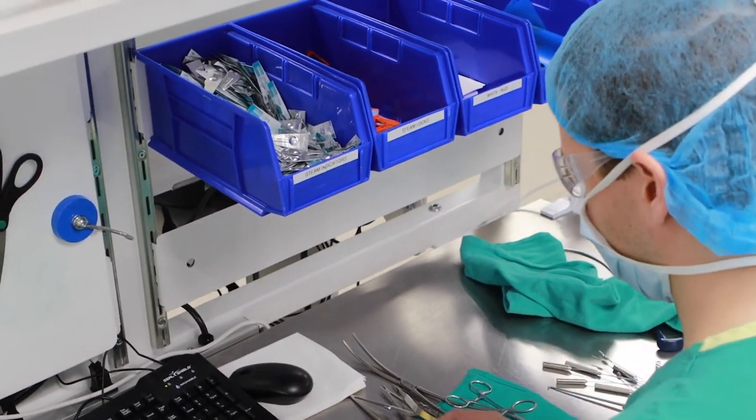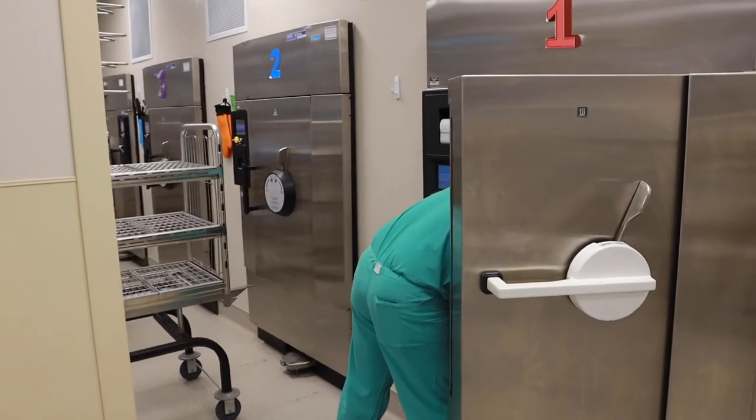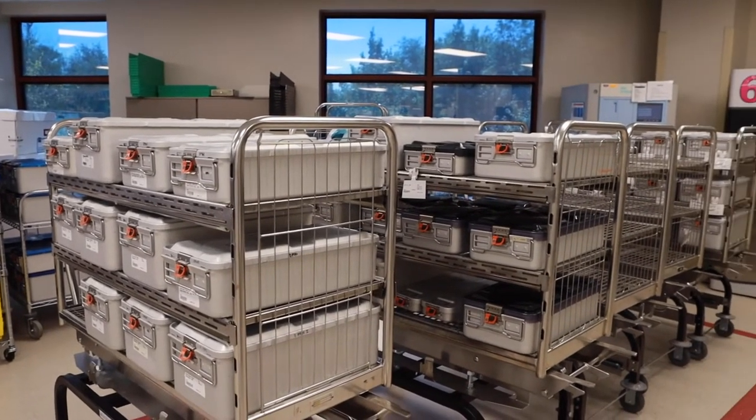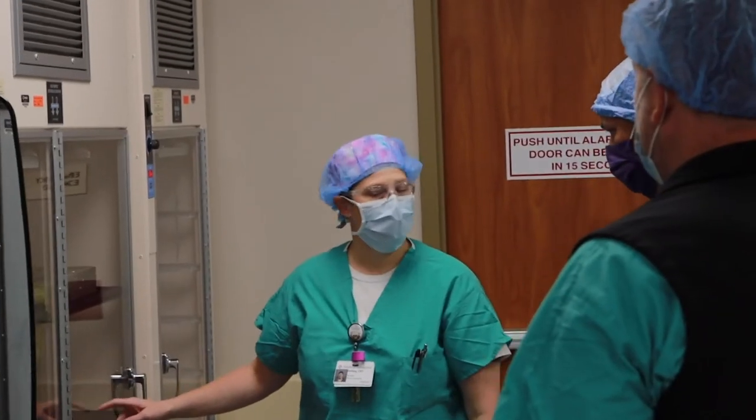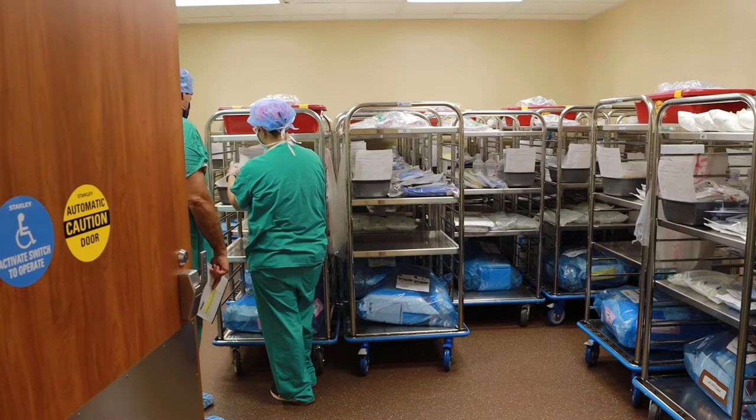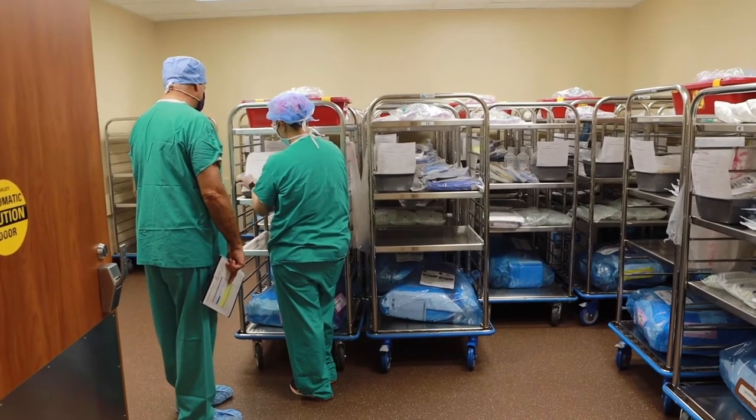From there, they go into either the sterilizer, or if it doesn't go into that, it goes into the low temperature, which uses hydrogen peroxide to sterilize it. It just depends — if it's a fragile instrument that can't be exposed to heat, it'll go in the low temperature. From there, we load them onto our cart and return them to wherever they go.